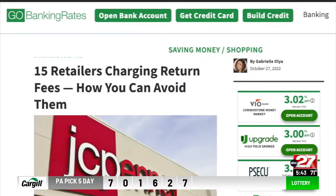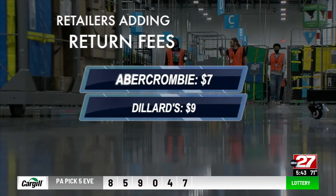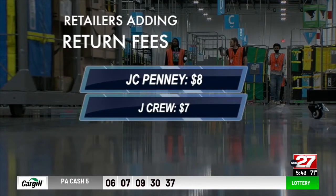According to GoBankingRates, you'll now find return fees at Abercrombie — $7, Dillard's — $9, DSW — $8, JCPenney — $8, and J.Crew — $7.